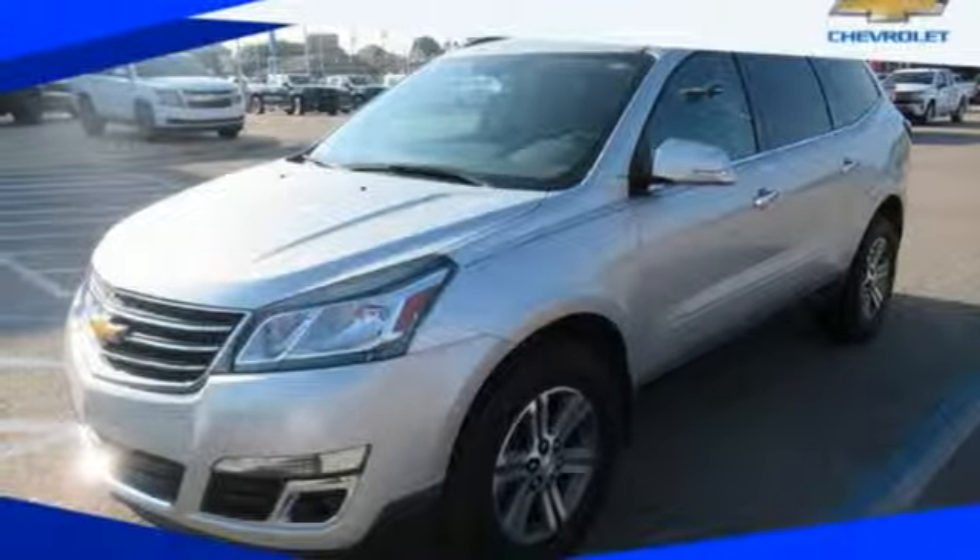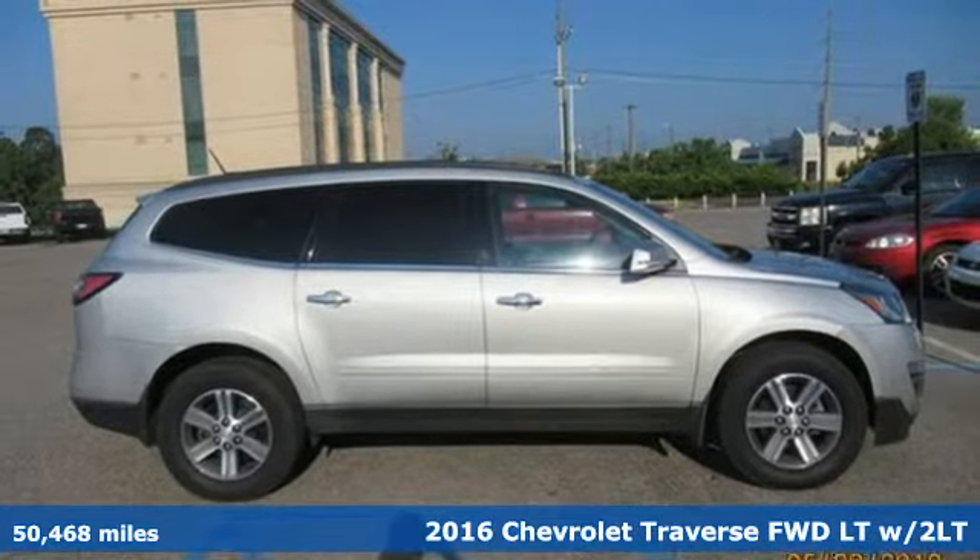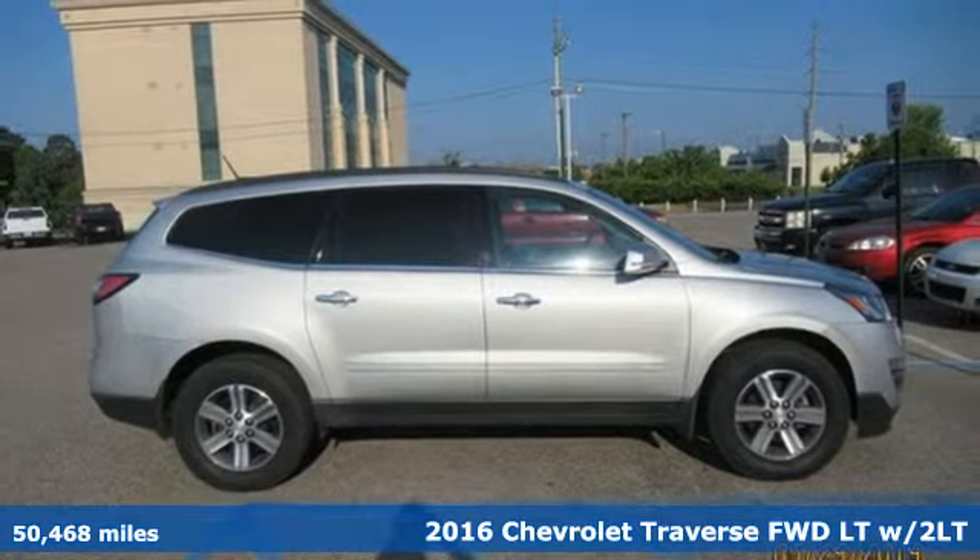It's a 2016 Chevrolet Traverse. Style, space and amenities — this is everything but compromise.